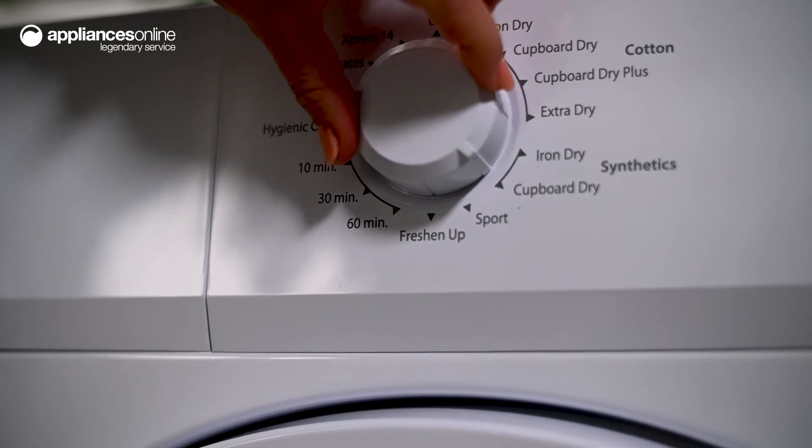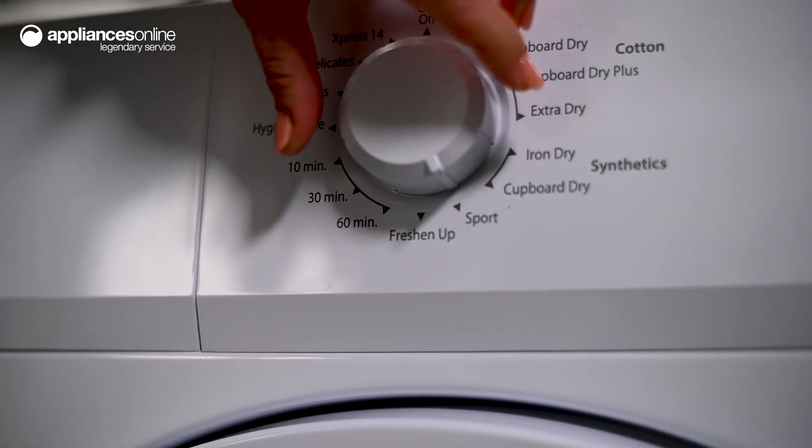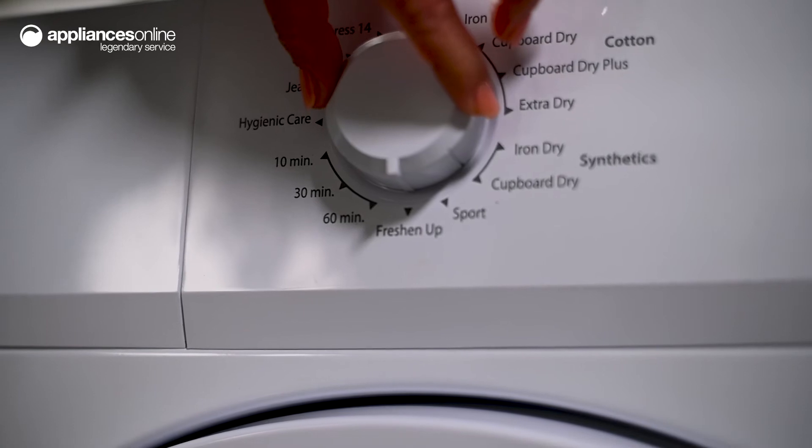There's also a freshen up program that airs out clothes that may have been sitting in the cupboard for a long time.